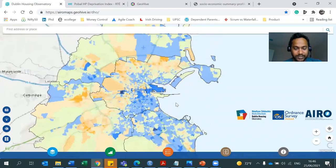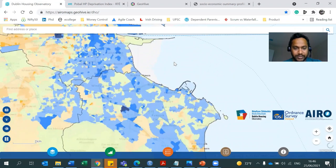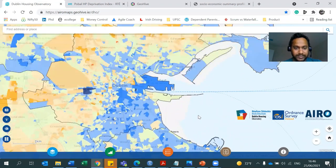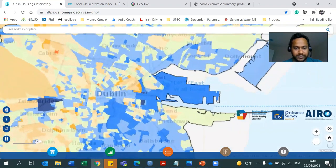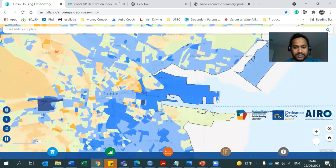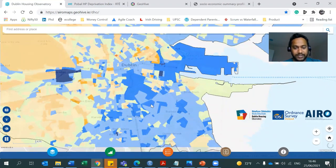Let me zoom in so you can take a look at this. If you really look at the city center, you see Irishtown, Ringsend, Ballsbridge. This is the East Wall Road. This is Docklands. These are all highly affluent areas. Navy blue is basically really, really affluent. And if you go down towards Bray, it's all blue.